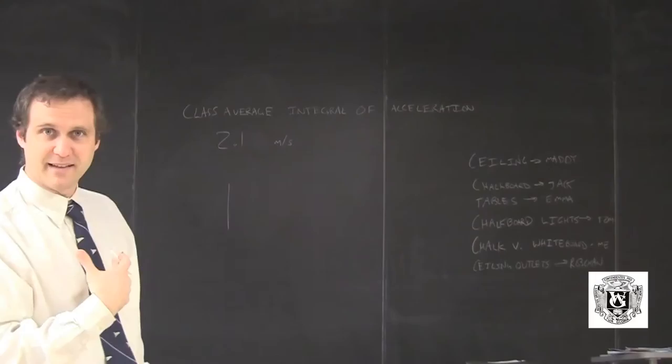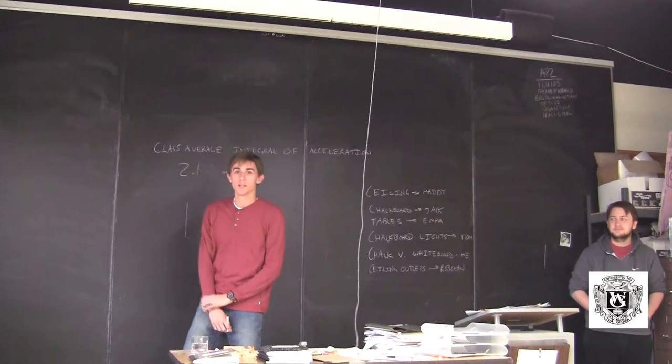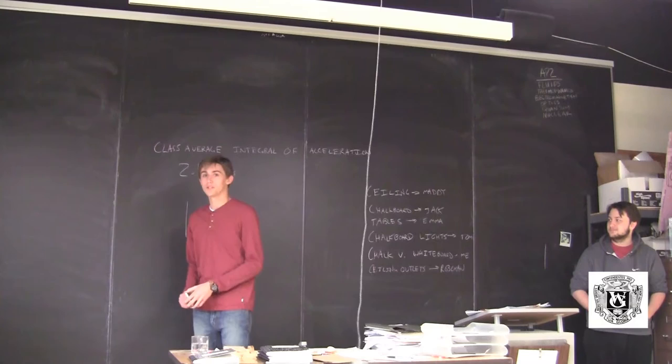In addition to that, it's magnetic, and I can set up demonstrations on here with vibrating strings, and we can do lens demonstrations on here. You guys will see that later in the year. One of our labs last year was using the chalkboards, and we measured the frequency of chalk on the chalkboard when it screeched.